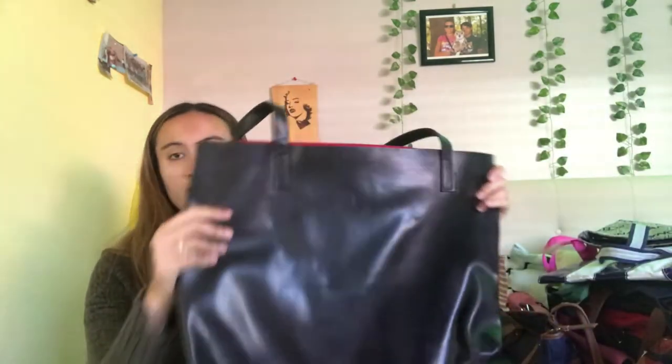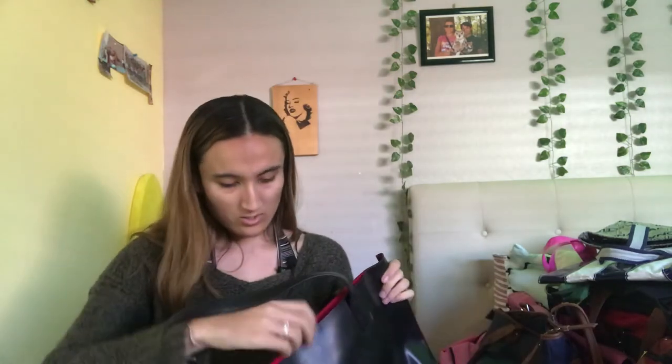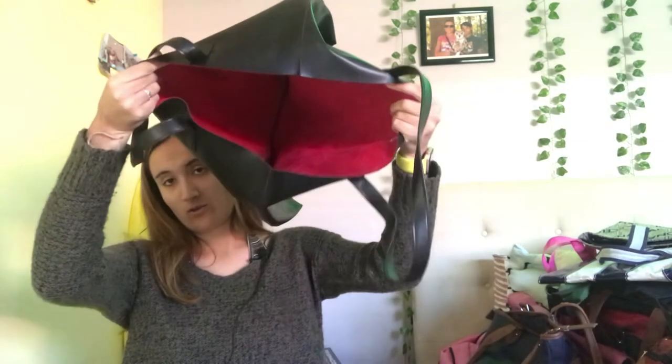And last one — this big old black bag. It's actually really nice. I think I got it as a gift too. I used to use it a lot. Of course, with so many bags, I don't know which one. But my main two are the first two that I showed you guys.